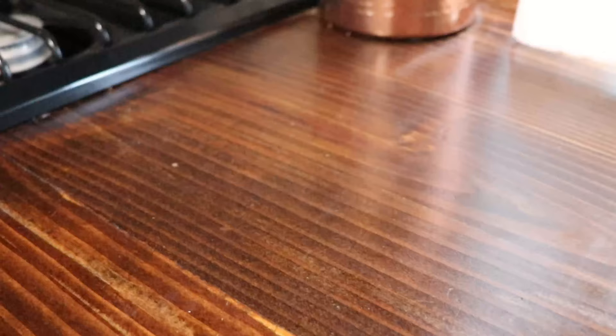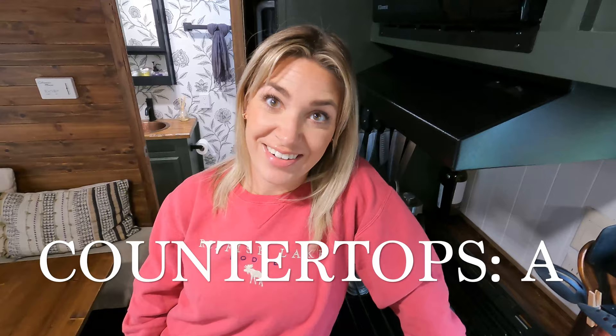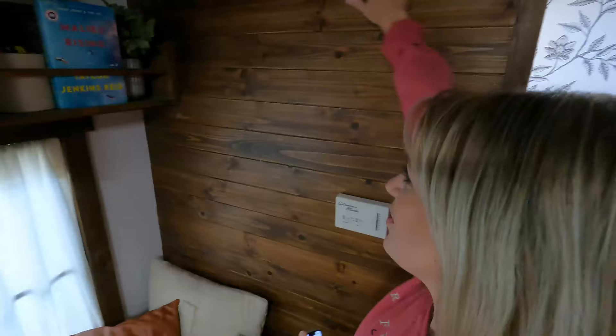Sticking in the kitchen, let's talk about the countertops — I'm giving them a solid A. Cole agrees. We made these using 2x10s, and I'll link the video about how we did that. This was our first time doing DIY butcher block countertops and I put about seven coats of poly on them, and they've held up so well. Really easy to clean, no scratches or scuffs, and the scratches that are there just give it character. A solid A for our DIY butcher block countertops.